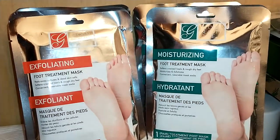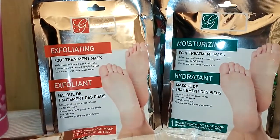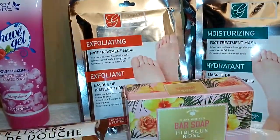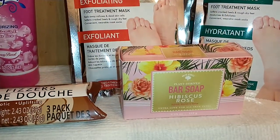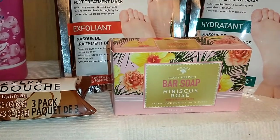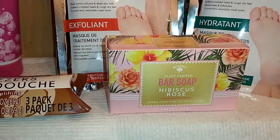Last but not least — by Bolero. I generally don't buy Bolero products, but their soaps aren't bad. This plant-derived bar soap is in the scent of Hibiscus Rose. It refreshes, nourishes, and revives — extra love for all skin types. It's a good deal and it smells wonderful.